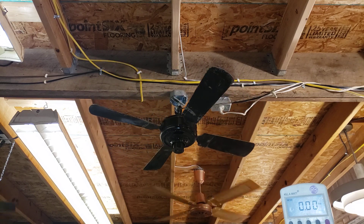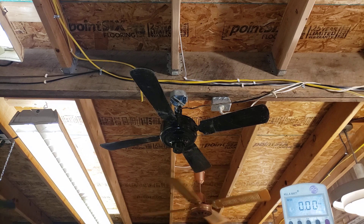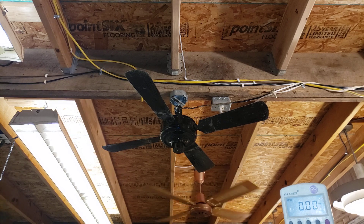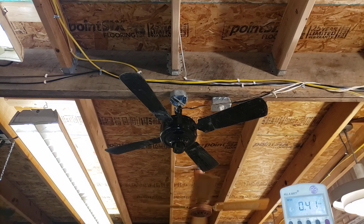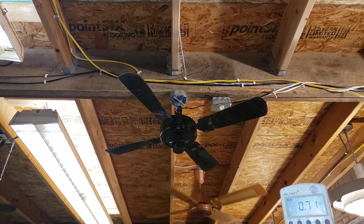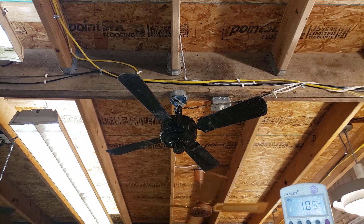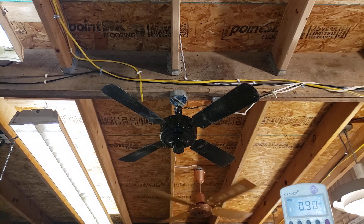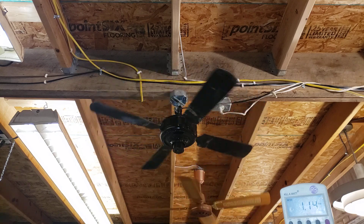Solid state controls are kind of an extra protection when you're working with antiques. If the motor starts to fail and the fans are running with nobody here, at some point the solid state control will fail. Whereas with a capacitor-type control it doesn't have that failsafe. There's a rough spot right there — almost all the way to high. It's got a little solid state noise for sure.